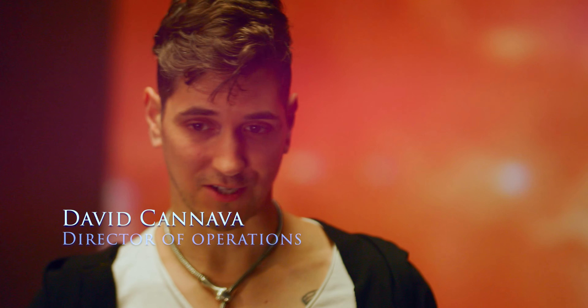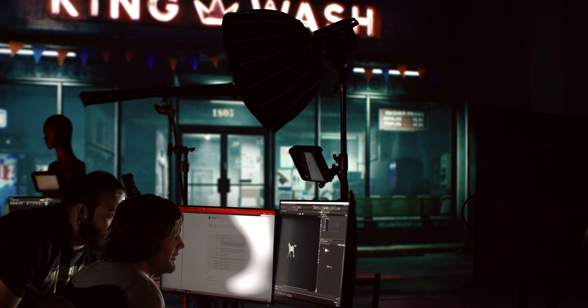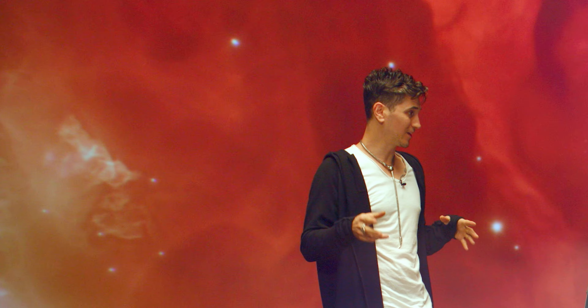In virtual production it's all about the team. We have great people in every place — a great DP, our tech team, our creative director. I'm the operations; I'm kind of the glue that holds it all together.